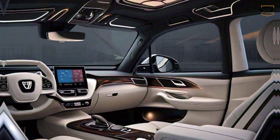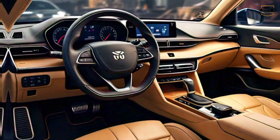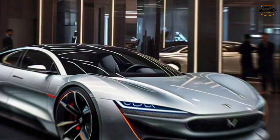Safety is always a top priority, and the Xiaomi SU7 comes packed with the latest safety features. These include automatic emergency braking, lane departure warning, blind spot monitoring, adaptive cruise control, and more. These features will help to keep you and your passengers safe on the road.